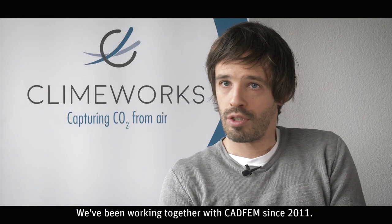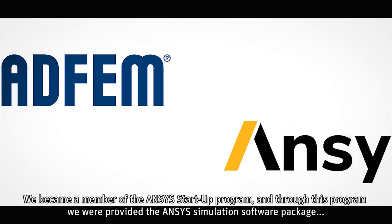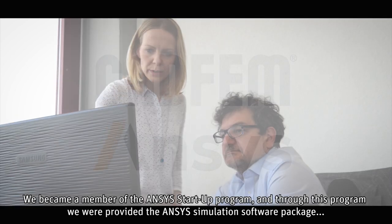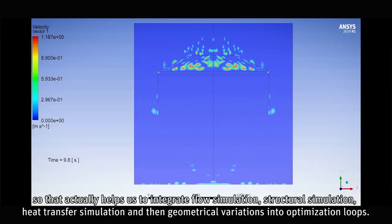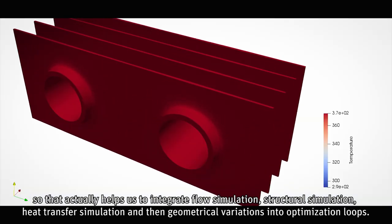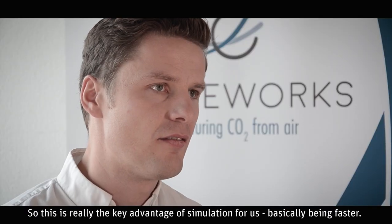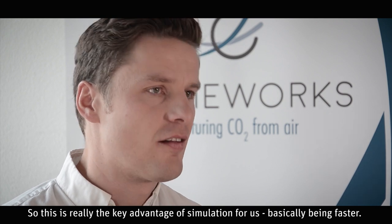We've been working together with CADFEM since 2011. We became a member of the ANSYS startup program, through which we were provided the ANSYS simulation software package. A key feature of ANSYS is that it is very user-friendly, which helps us integrate flow simulation, structural simulation, heat transfer simulation, geometrical variations, and optimization loops. This is really the key advantage — simulation makes us basically faster.